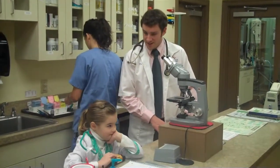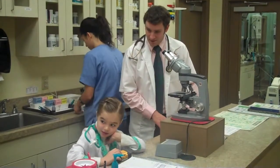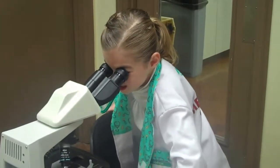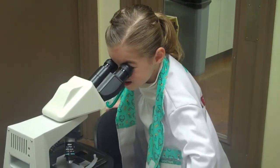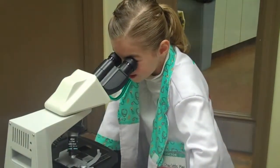Annie had some dirty ears, so we're going to look at the microscope and see if he has an infection. Tell me what you see in the ear swab. I see... purple stuff.